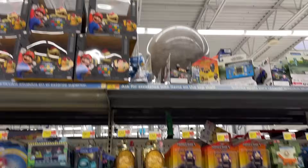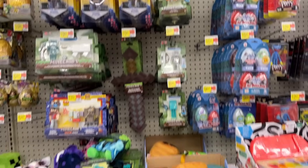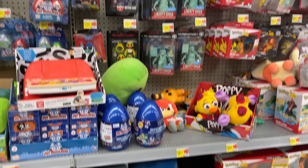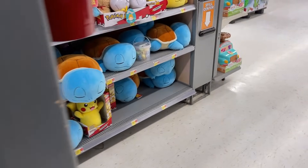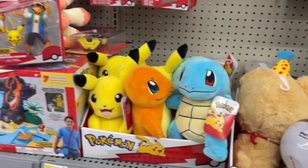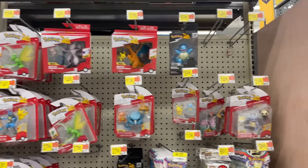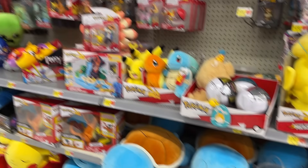All kinds of Among Us — look at all the Bowsers. Bowser Party! Minecraft. Got the Poppy Playtime. Got the sleepy Pikachus. It is a full aisle depending on what you're looking for. Sleepy Squirtles, awake Squirtles — all kinds of Pokemon figures. Look at all the different Pokemon to collect.